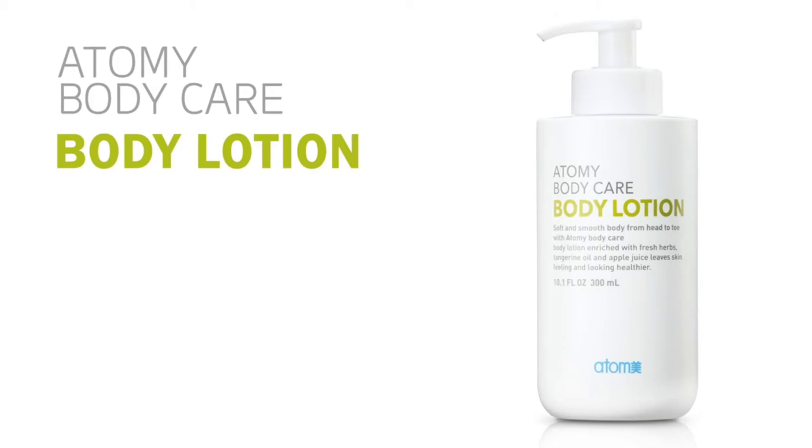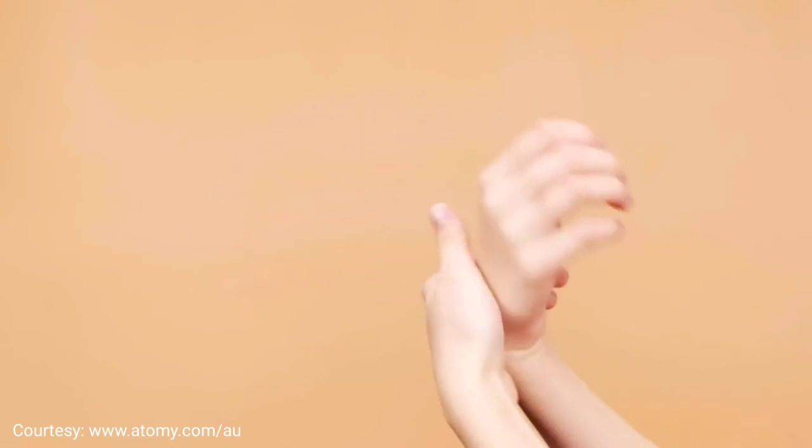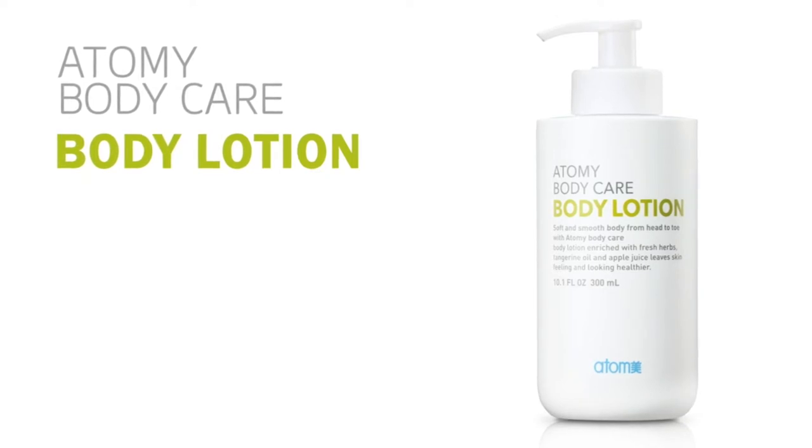My daughter was very hesitant to use it because she had tried so many products and so many different brands, but they always gave her a very bad reaction. But I told her let's try a little patch test. After that she said oh my gosh it works, and her skin was fine. So now it's her go-to product for any skin irritation — if her skin is dry she'll just put it on.